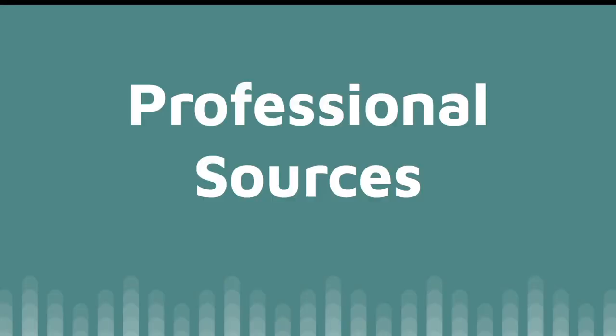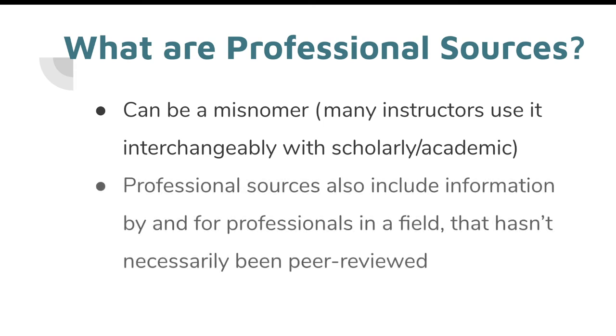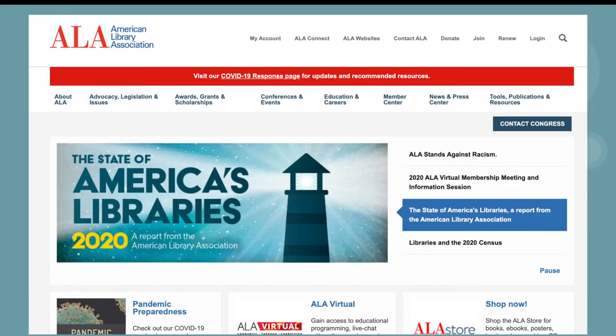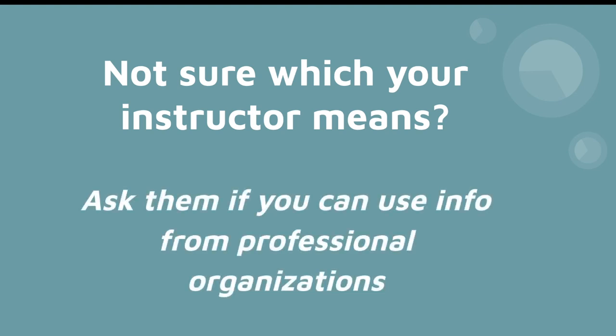Your instructor might also ask for a professional source. Depending on the instructor, this might mean the same thing as scholarly or academic sources, but technically, professional sources can also include things like trade publications or articles published by notable organizations in a field that wouldn't necessarily check all the boxes for a scholarly source. For example, in my own area, if I were to reference information shared by the American Library Association — a group for professional librarians to discuss our work — that wouldn't necessarily be scholarly information, but it would be a trustworthy professional source. If you're confused about what your instructor means, I recommend checking in with them and asking if information shared by a professional organization would meet the requirement. This will usually help you determine if they're using professional as a synonym for scholarly or if they'll accept that slightly broader range of professional sources.